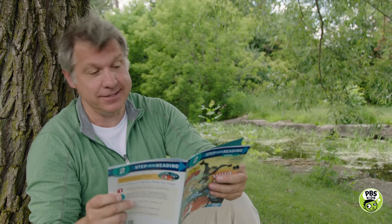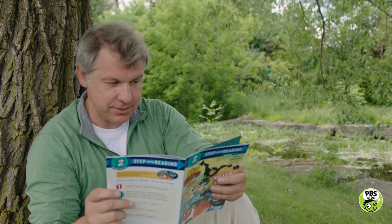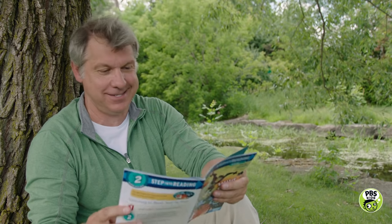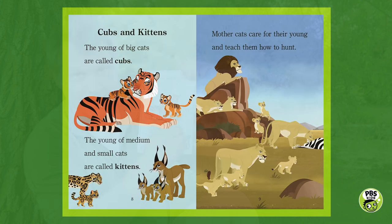Cubs and kittens. The young of big cats are called cubs. The young of medium and small cats are called kittens. Mother cats care for their young and teach them how to hunt. There are the tiger cubs, the big cats, and there are some kittens — the caracals and the margay — watching and learning from the adults how to hunt.